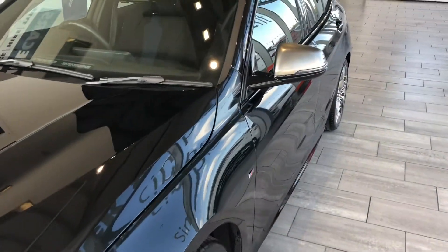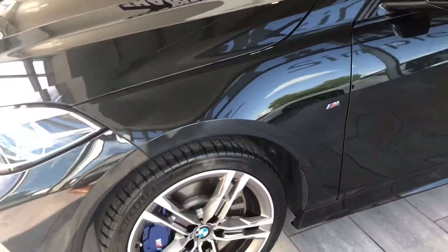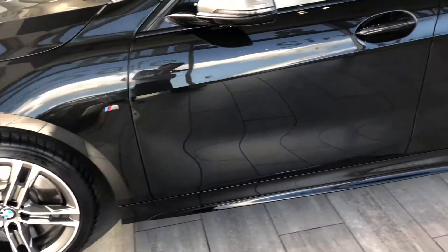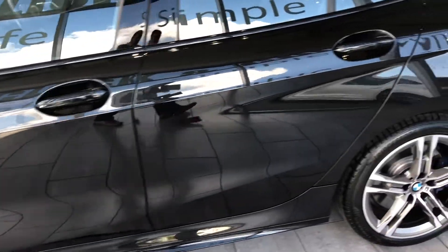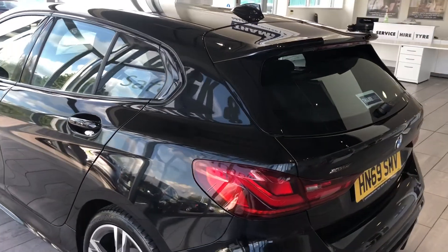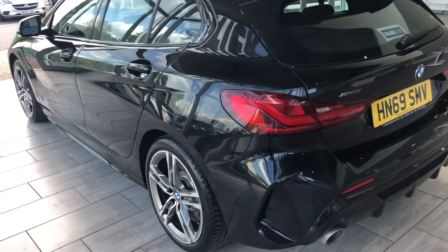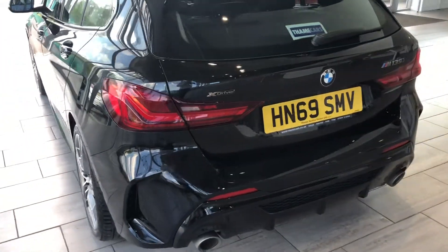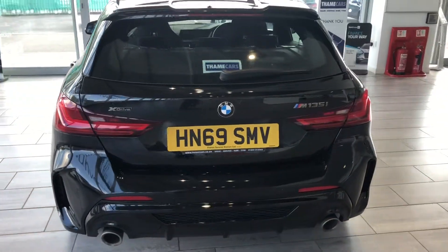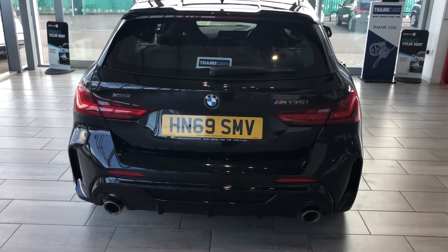Check us out on Trustpilot — we're 5-star rated there and highly rated for our service on AutoTrader. The car can be delivered to you as well, as we have delivery options to save you a trip. Part exchange is welcome, so do contact us for an evaluation. You can also finance this car through Black Horse, with same-day funding available on both PCP and hire purchase.